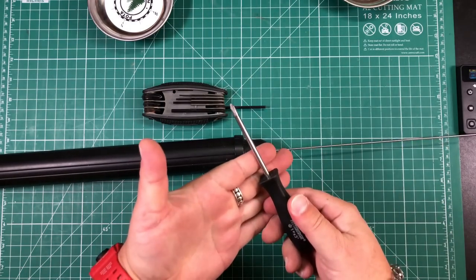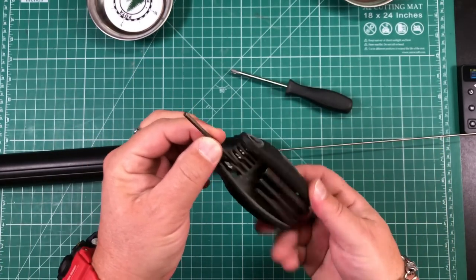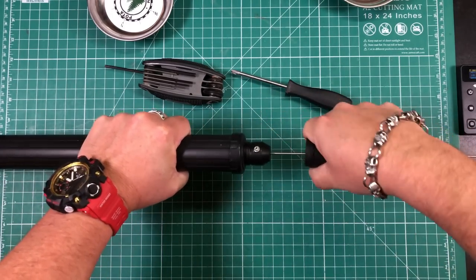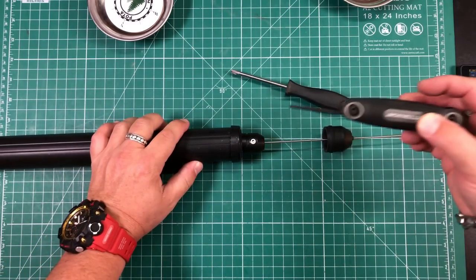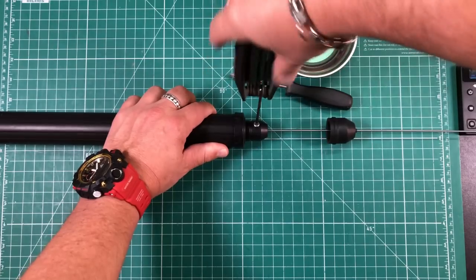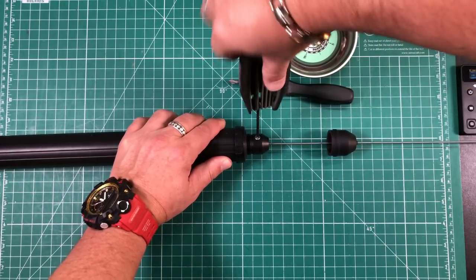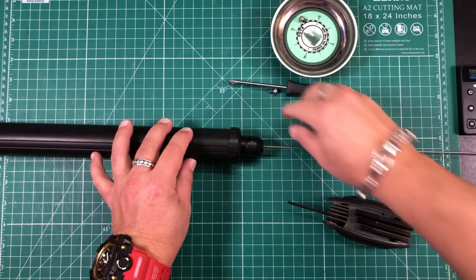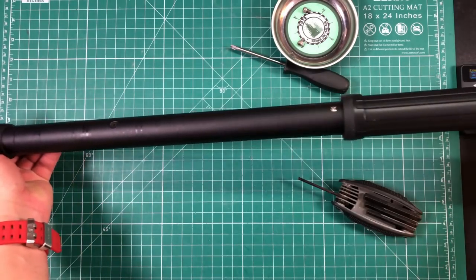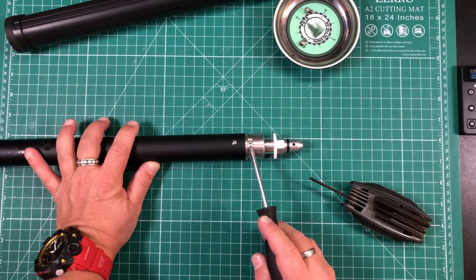We're going to need two tools: a Phillips screwdriver — not too big, we're dealing with some small screws — and a three millimeter Allen wrench. First, we need to take this rubber cover off. You can just grab it, twist it, and it will come off. Slide it up the whip a little bit. Then take the Allen wrench — there are two hex screws, one here and one on the other side — remove those completely. It's a good idea to use a little dish to keep all your parts from being lost. Now that the screws are out, we can remove the whip and slide the cover off.